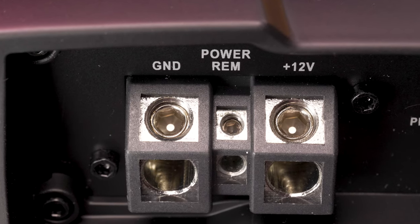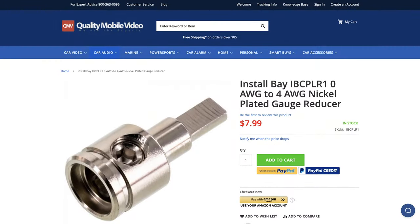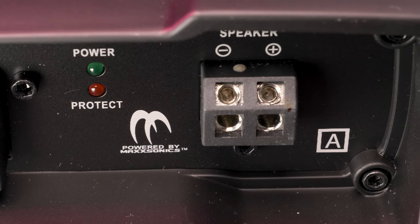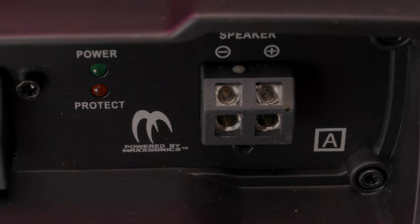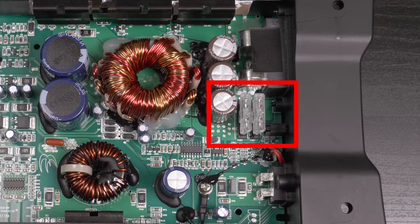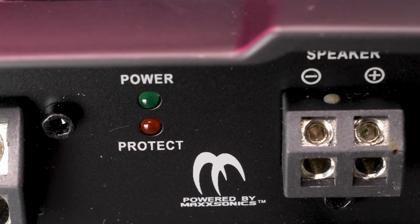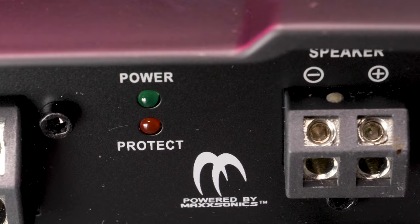For power and ground connections, the terminals will accept up to 4 gauge power wire, or larger gauge using reducers. The speaker terminals will fit as low as 12 gauge speaker wire. Autotech doesn't mention it, but there are two built-in 25 amp fuses and LED power and protect indicators to help prevent damage. Use this amplifier with one or two subwoofers and we recommend a minimum of 4 gauge power and ground leads, depending upon the length of the wire.